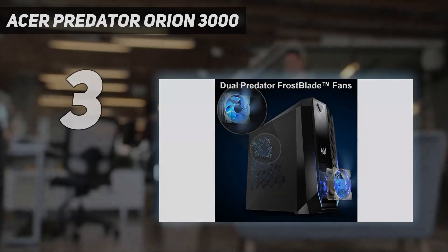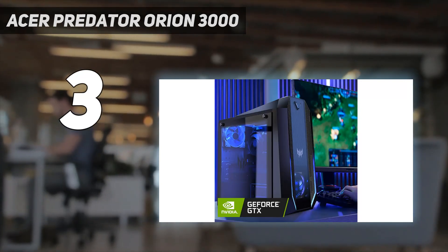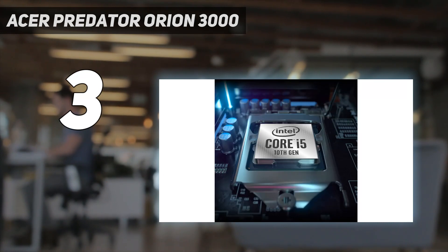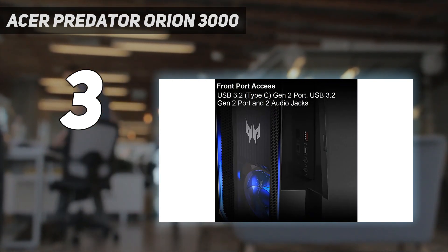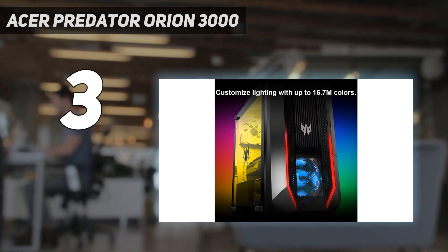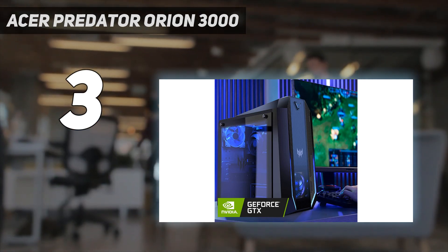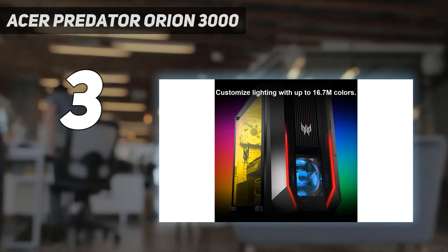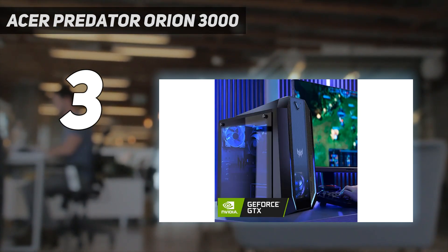At number three, the Acer Predator Orion 3000. The Acer Predator Orion 3000 is a mid-sized gaming PC that's attractive, relatively affordable, and great for playing games at 1080p to 1440p. It's not a great choice if you're looking to play games at 4K, however, and its packed-in keyboard and mouse leave much to be desired. The Orion 3000 also fared slightly worse in our suite of performance tests than some similarly priced gaming PCs, perhaps because our review unit arrived with just 16 gigabytes of RAM.